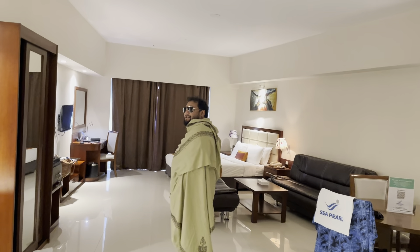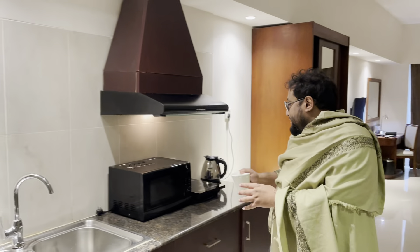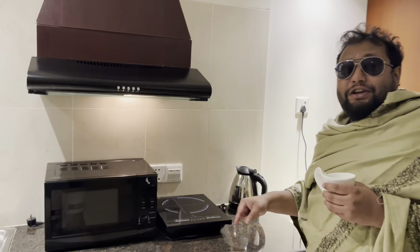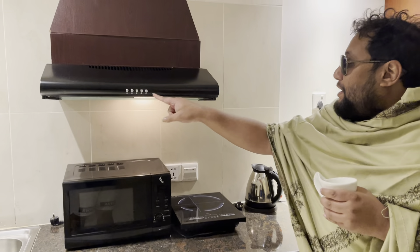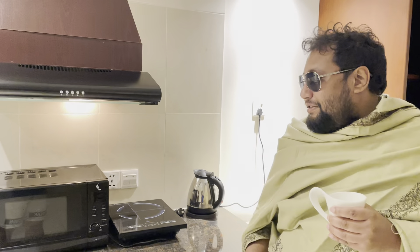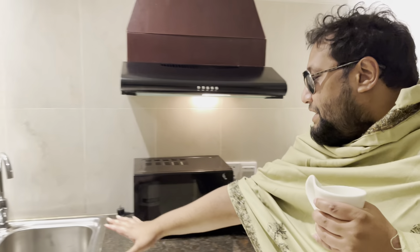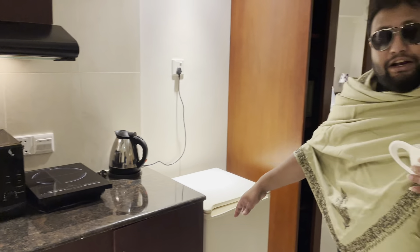You have your own kitchen over here — come closer. You have your own induction cooker, you can cook everything you want: octopus, squid, everything. Make yourself feel very good. You have this kitchen counter.